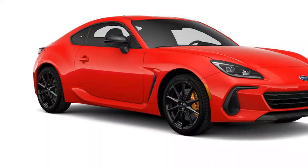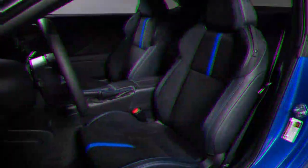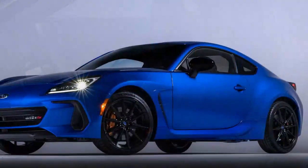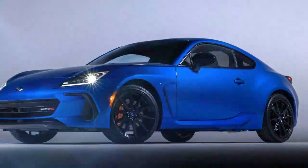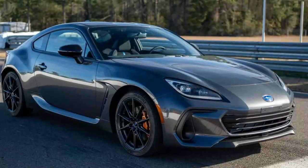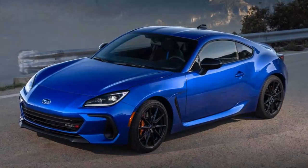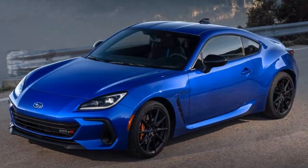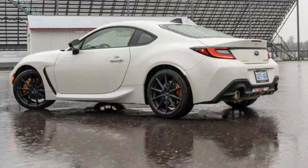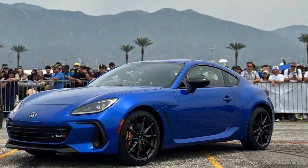Driving performance — all about the purity. Every BRZ comes with a 2.4-liter naturally aspirated boxer 4 engine, delivering 228 horsepower and 184 lb-ft of torque. Power is sent to the rear wheels via a Torsen limited-slip differential and your choice of a six-speed manual transmission or a six-speed automatic with paddle shifters, available on the limited trim. It's a setup that prioritizes engagement, ensuring every drive feels connected and rewarding, hitting all the right notes while still offering just enough practicality for weekend adventures.